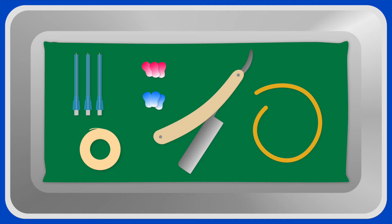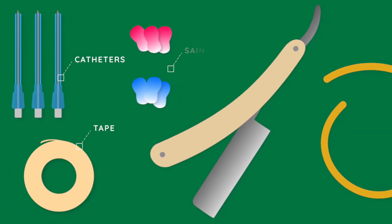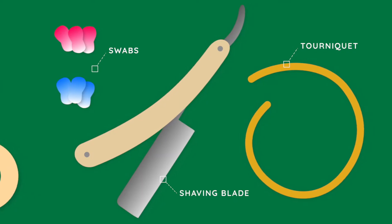Things you will need are a catheter and spares, micropore or elastoplast tape, chlorhexidine and alcohol swabs, clippers or a shaving blade, and a tourniquet if you are using one.